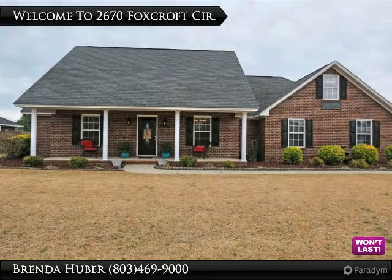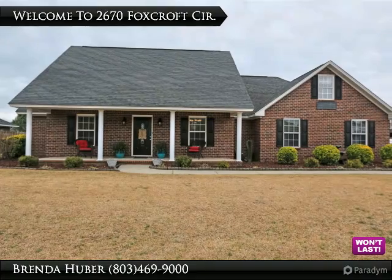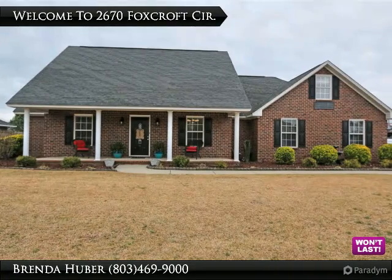The kitchen has stainless appliances with tile flooring and backsplash. This home has a split bedroom plan, and a nice bonus room for the fourth bedroom.